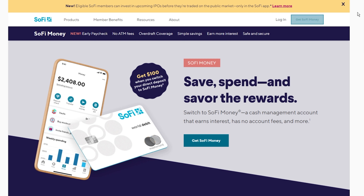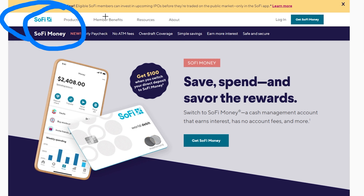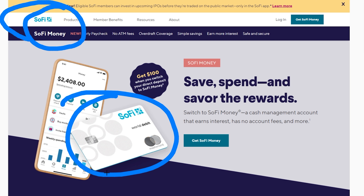Next up on this list is SoFi Money. I also use this bank personally on a regular basis. They have some really great features — it's pretty much all online. You do get a free debit card with it, and functionally it's really easy to use. There are no fees; I've never gotten charged fees on this account either.